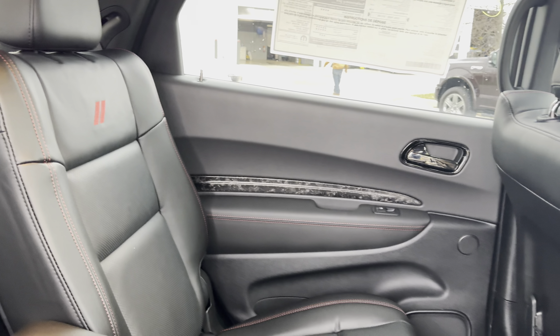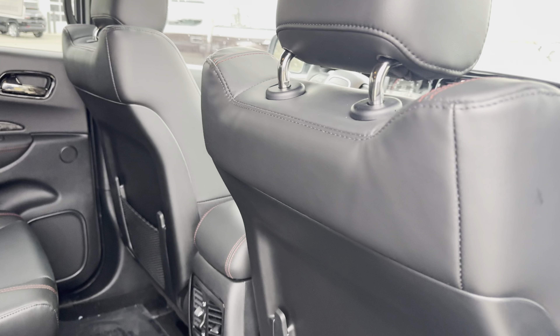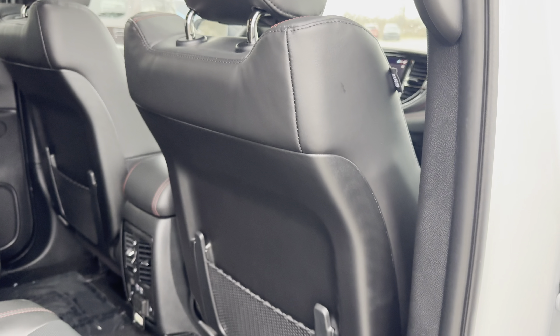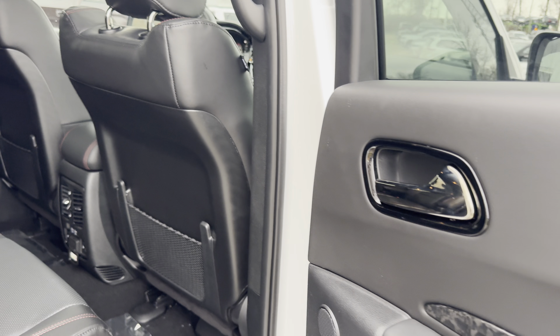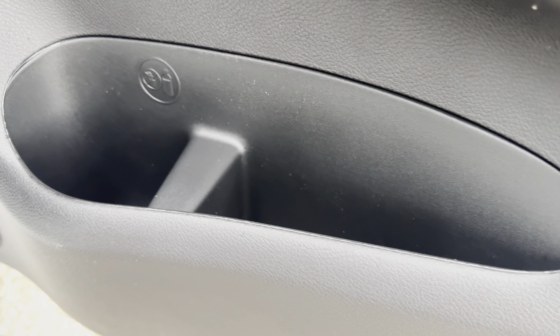Now let's take a look at the second row of the Dodge Durango. This is the whole point of buying a Durango — you need a lot of space in the second and third rows. The door panel will be basically the same; you get the camouflaged-out trim, leather, and a little bit of a door pocket down below.